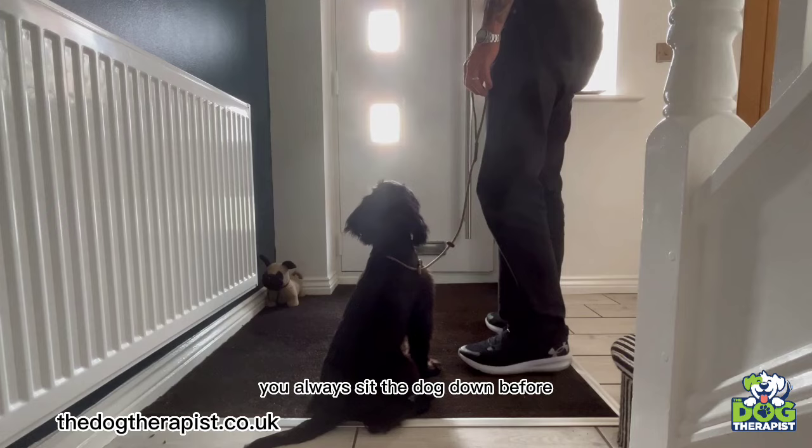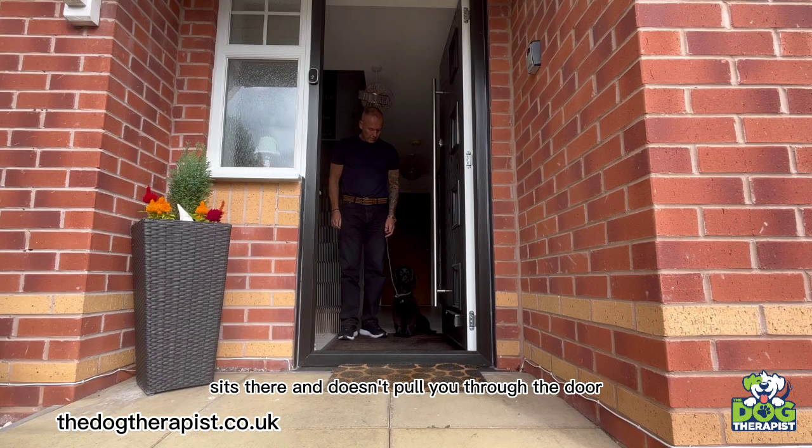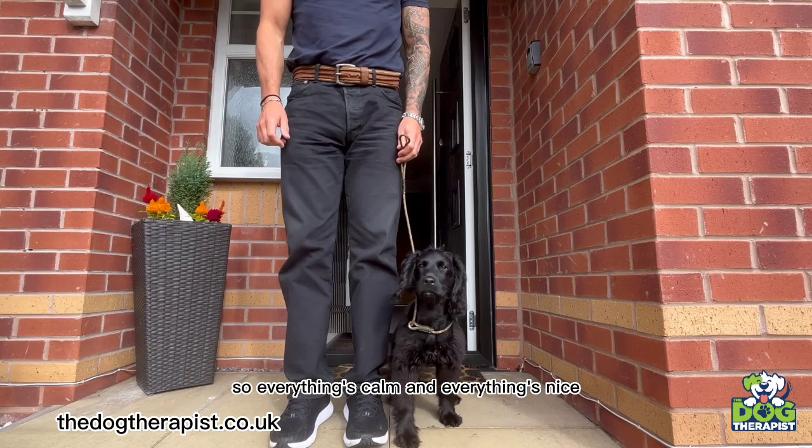Another way to build manners into a dog is never let the dog go through a door before you. Always sit the dog down, let it stay there for a few seconds, then walk through the door together. Once you've opened the door, it's really important to make sure the dog sits there and doesn't pull you through. Stay there for a few seconds, walk through together — everything calm, everything nice.